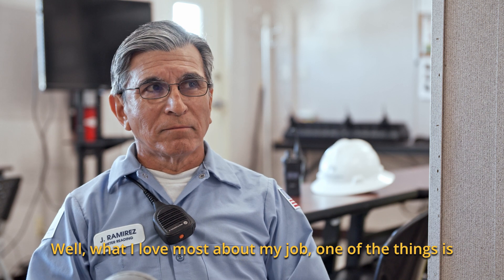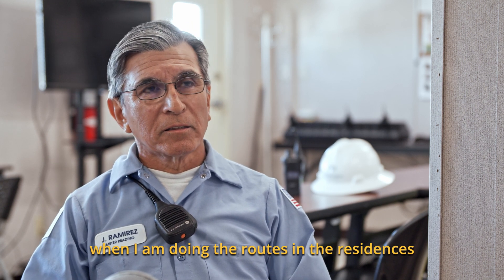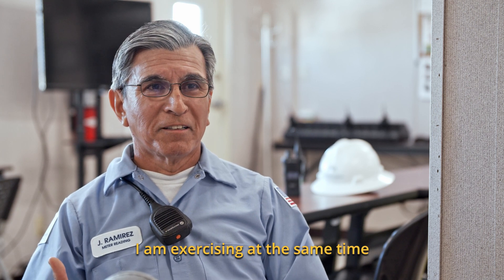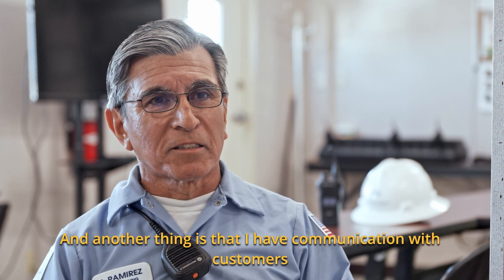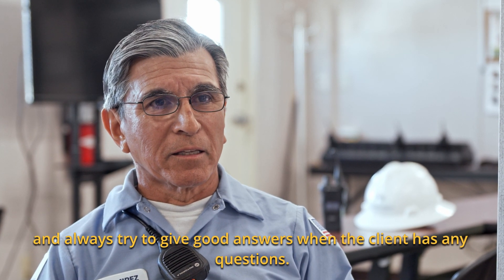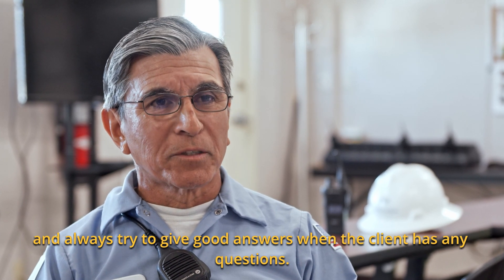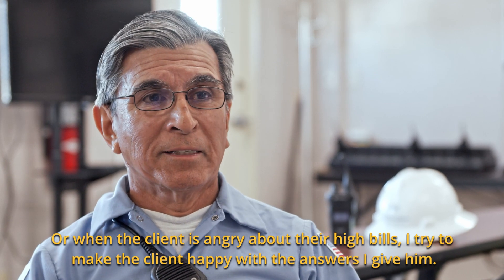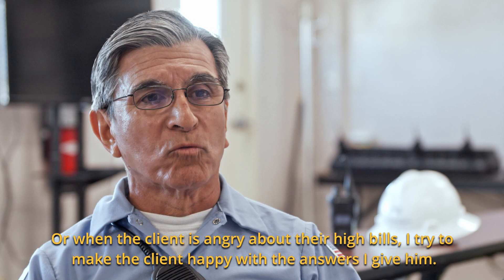Meter readers are at the forefront of BPEB, and they love their jobs. They help build a culture of family at BPEB and build a strong sense of community with our customers. They can also teach you how to read your own meter, making you more aware about how much you consume. What I love about my job is that when I'm doing the routes in the residencies, at the same time, I'm doing exercise — going from 6 to 9 miles per day. And I have communication with the customers, and I always try to give good answers when a customer has a question.